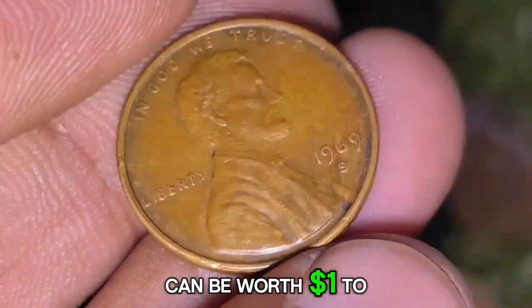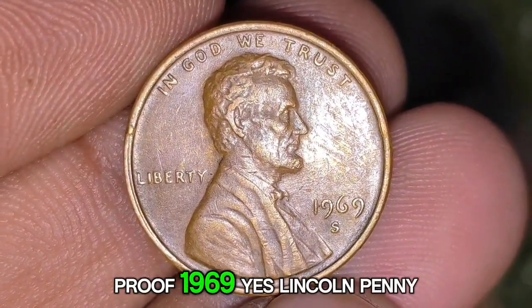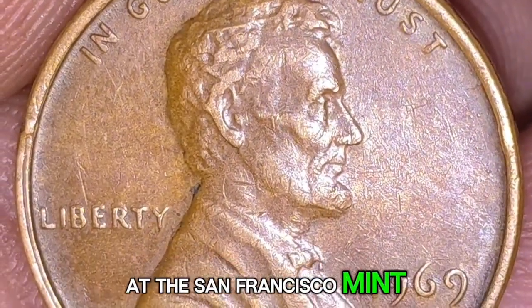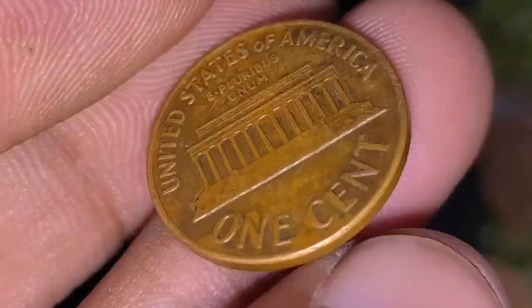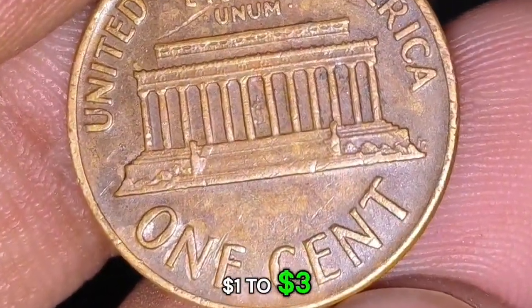Uncirculated coins in MS-60 to MS-65 condition can be worth one to five dollars depending on collector demand. Proof 1969-S Lincoln pennies were also struck at the San Francisco Mint specifically for collectors, and are typically more valuable than circulated counterparts, with Proof-65 examples worth around one to three dollars.